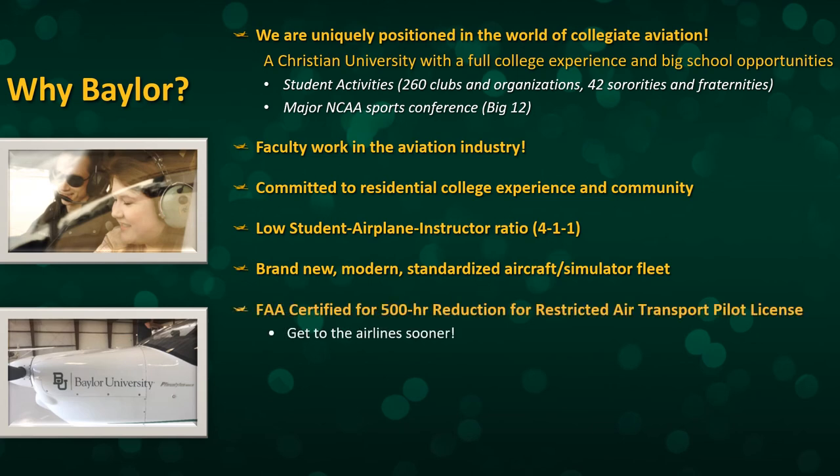We are certified by the FAA to grant our graduates a 500-hour reduction for obtaining the restricted air transport pilot license. Essentially, a pilot normally needs 1,500 flying hours before they can go to the airlines, but with a Baylor degree you get a 500-hour reduction, so you only need 1,000 total flying hours before you can go to the airlines. With the Baylor degree, you get to the airlines faster.